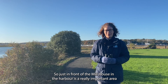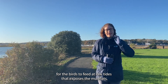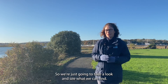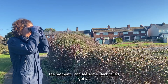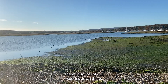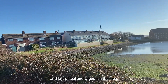Just in front of the mill house in the harbour is a really important area for the birds to feed. At low tides it exposes the mudflats and it's a really good site for lots of bird species to feed. At the moment I can see some black-tailed godwit, some redshank, lots of gull species, and we also get turnstones and lots of teal and wigeon in the area.